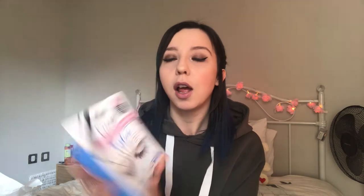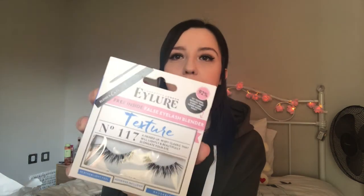The first thing I've got in my bag of goodies is these Eyelure False Lashes — texture number 117, featherlight feel and reusable. I've never used false eyelashes before, but I thought it'd be a good idea to let you watch me put them on for the first time, so stay tuned for that.